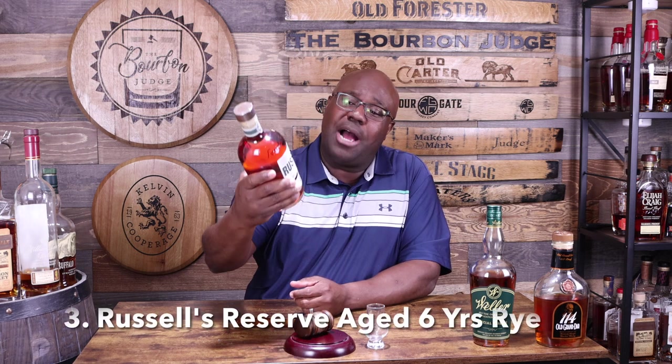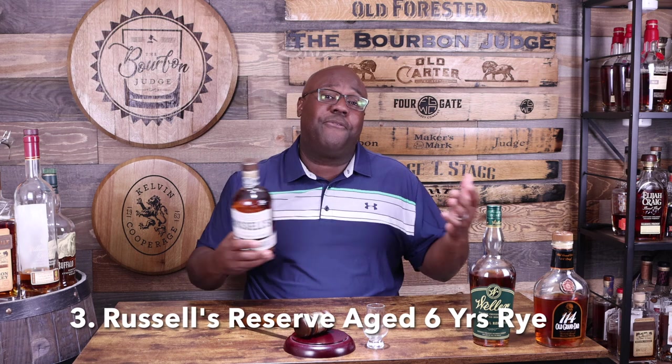Moving to rye whiskey — Russell's Reserve Six-Year Rye. This comes from a highly respected distillery, the father-and-son Russell brand. At $45 it's at the higher end of our price range, but for a rye whiskey aged six years, it's an absolutely amazing pour and a definite buy. It can be harder to find, but this is my second bottle and it's fantastic every single time.